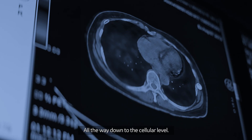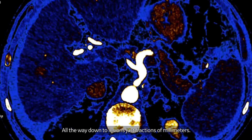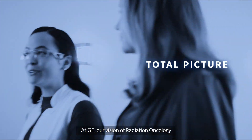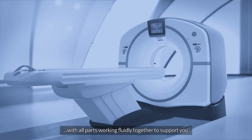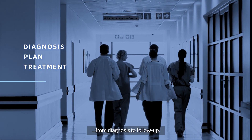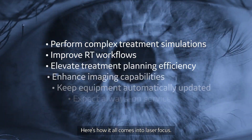All the way down to the cellular level. All the way down to lesions just fractions of millimeters. At GE, our vision of radiation oncology means a wholly comprehensive plan with all parts working fluidly together to support you for the best possible patient outcomes from diagnosis to follow-up. Here's how it all comes into laser focus.